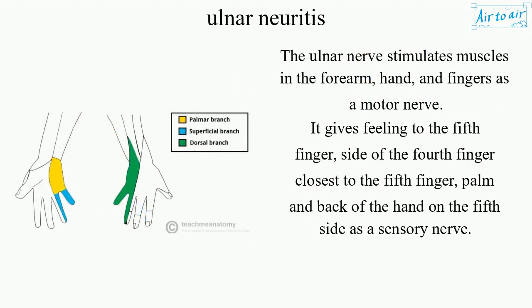The ulnar nerve stimulates muscles in the forearm, hand, and fingers as a motor nerve. It gives feeling to the fifth finger, the side of the fourth finger closest to the fifth finger, and the palm and back of the hand on the fifth side as a sensory nerve.